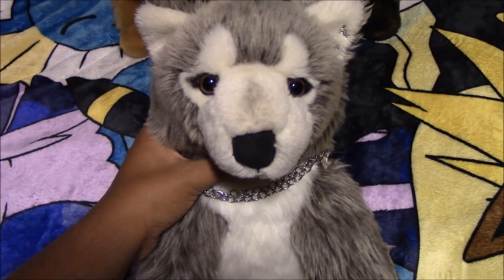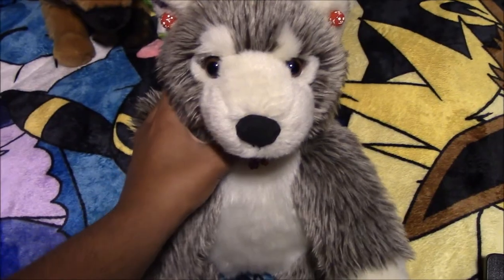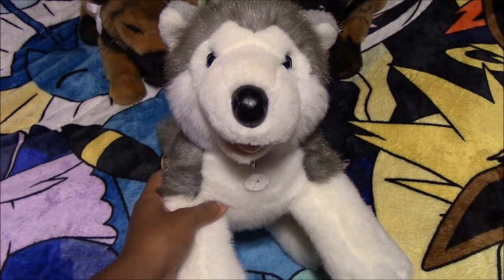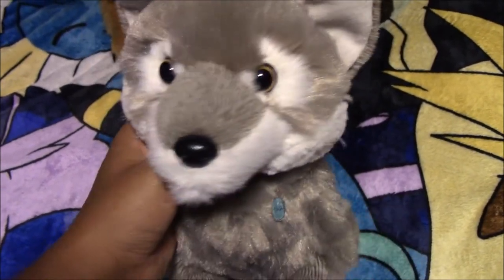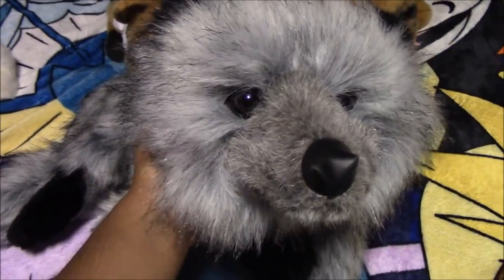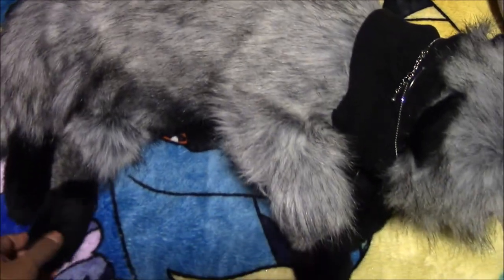Next we have a Build-A-Bear Wolf plush named Ichiru, from the thrift store. Next we have another Build-A-Bear Wolf named Mulan, from the thrift store. Next we have another Build-A-Bear Husky named Calder, from the thrift store. Next we have this Disney Parks Jungle Book gray wolf plush — I renamed him Haku, from Disney Parks. Next we have this Ditz Design gray fox plush named Ghost, from the swap meet.